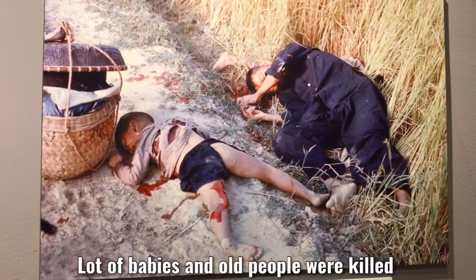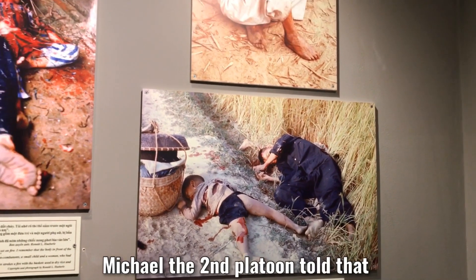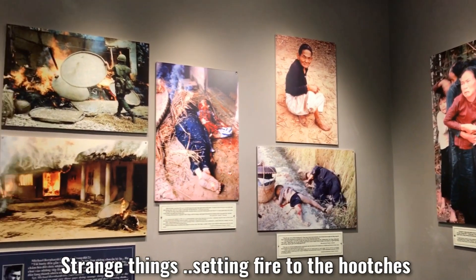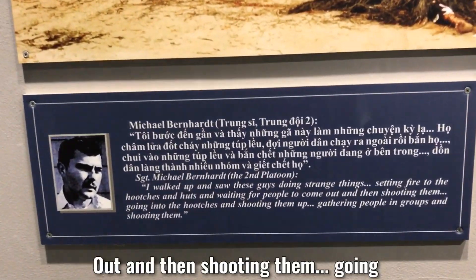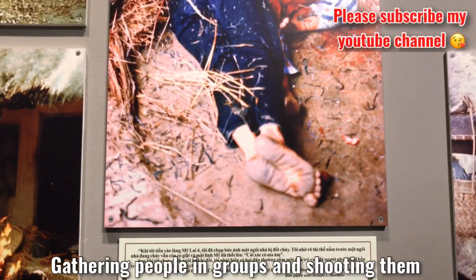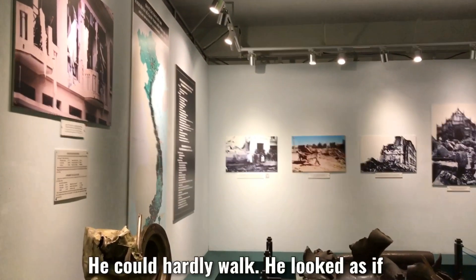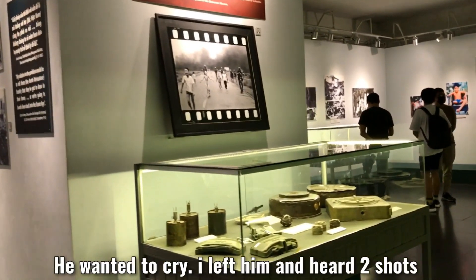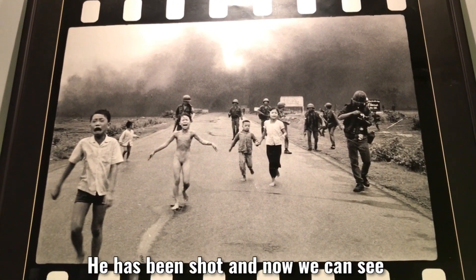Michael Bernhardt told us: 'I woke up and saw these guys doing strange things — setting fire to the hooches and huts, and waiting for people to come out and then shooting them, going into the hooches and shooting them up, gathering people in groups and shooting them. This man was old and trembling; he could hardly walk. He looked as if he wanted to cry. I left and later that morning it was confirmed that he had been shot.'